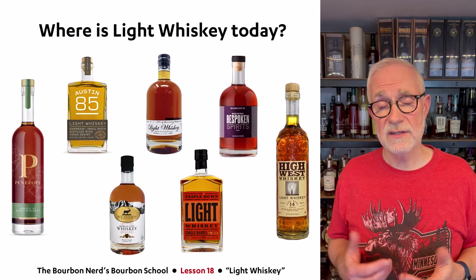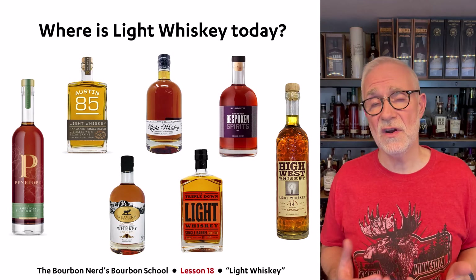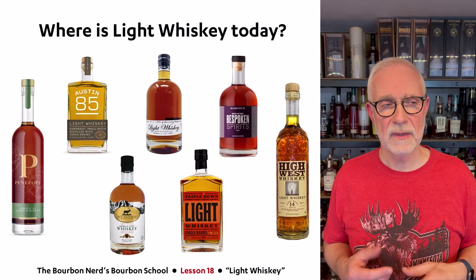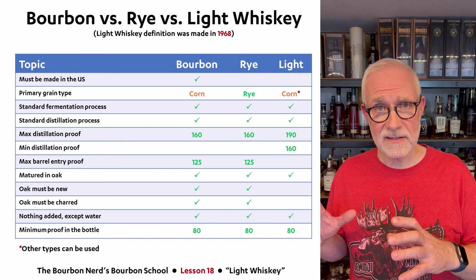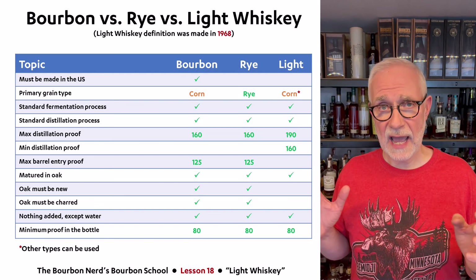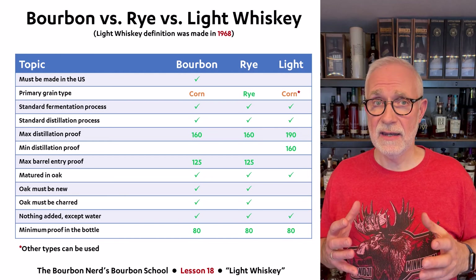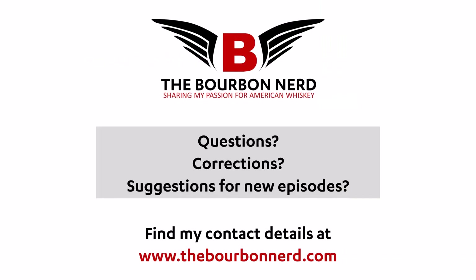If you come across a light whiskey product in your liquor store, you might want to try a bottle — they're typically not very expensive and offer a very interesting taste profile. It also makes really good cocktails, especially whiskey sours. I tried it in an old fashioned too, not my favorite, but whiskey sours are really excellent with light whiskey. So to recap: light whiskey features a higher distillation proof, a minimum distillation proof of 160, no rules on barrel entry proof, flexible grain types, and it must go into non-charred, used barrels. Cheers!